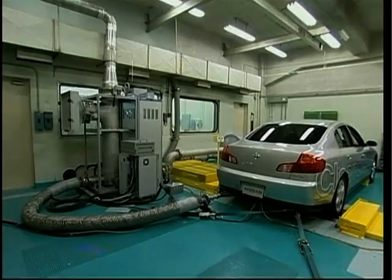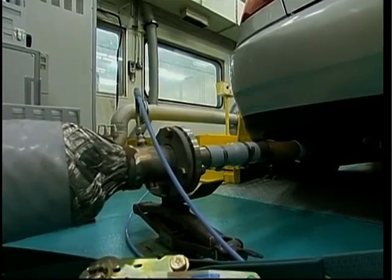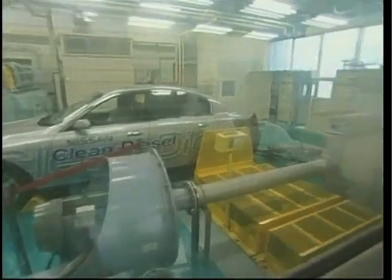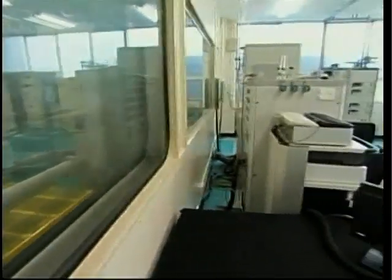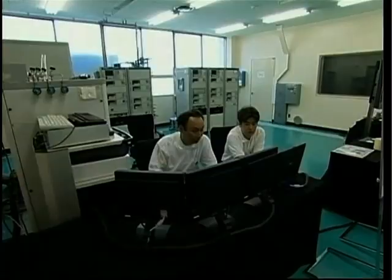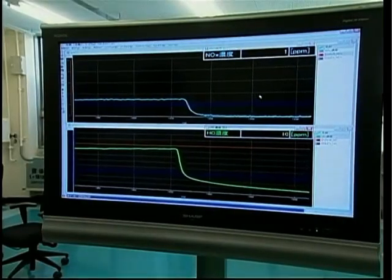As with most car manufacturers today, Nissan is developing cleaner and greener engines. The company recently announced measures that have allowed a reduction of hydrocarbon oxides by 90% and nitrogen by 70%. To achieve this, Nissan has come up with a range of advanced engine management technologies.